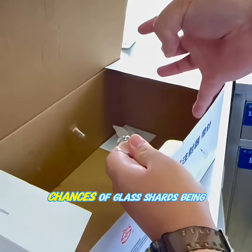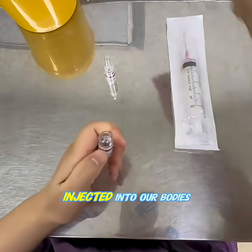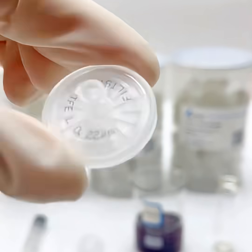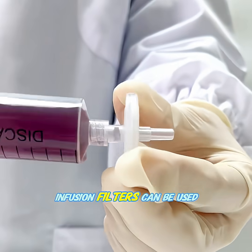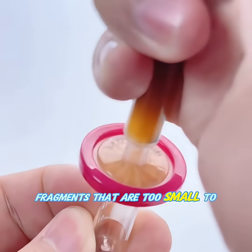This further reduces the chances of glass shards being drawn into the syringe and injected into our bodies. For extra safety, disposable infusion filters can be used, which can remove most glass fragments that are too small to see.